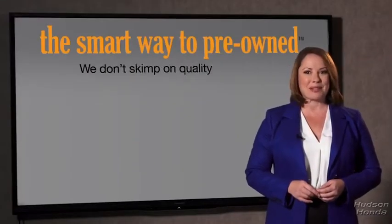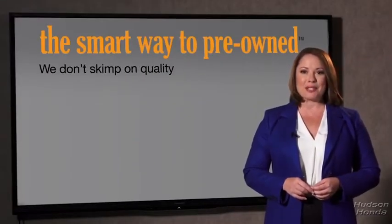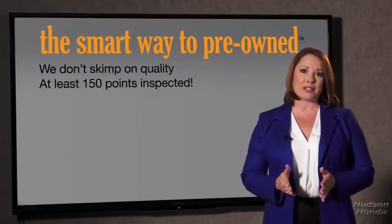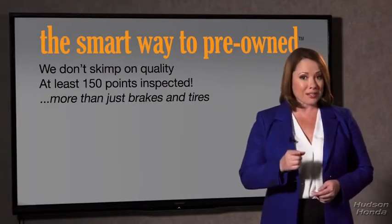That's why we don't skimp on quality. All of our pre-owned vehicles go through at least a rigorous 150-point inspection, checking more than just brakes and tires. The best thing I like about the smart way to pre-own — besides the great price I got — is that I know I bought a good car.